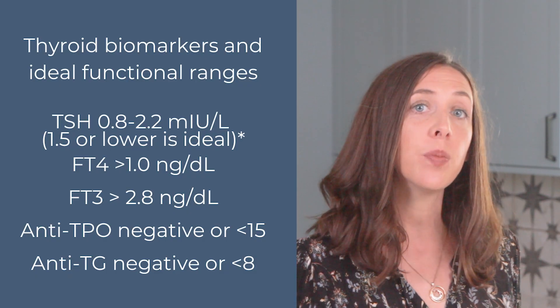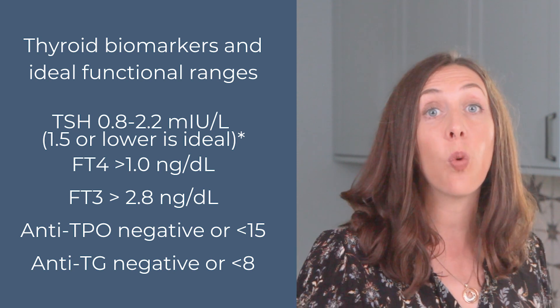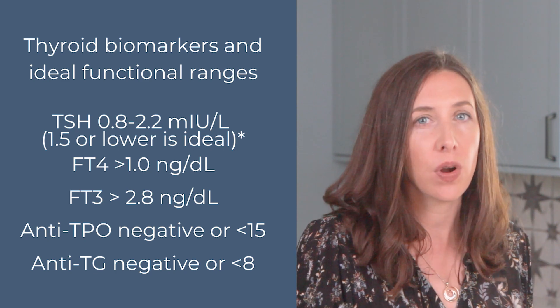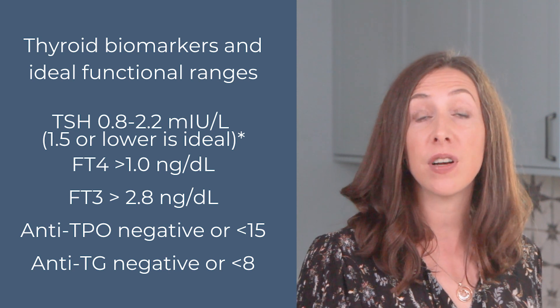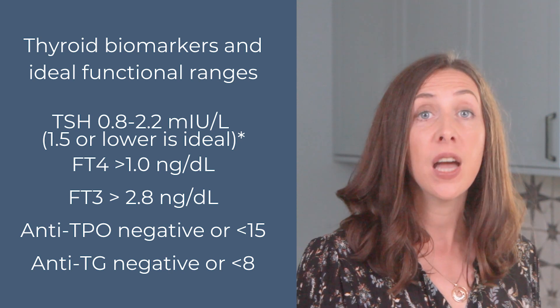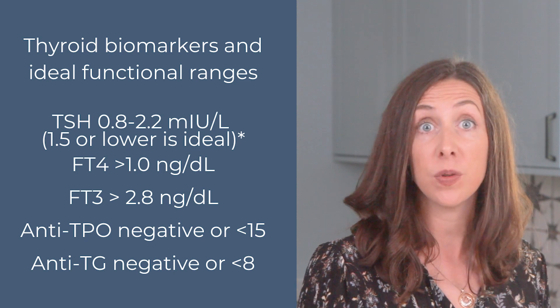This screen shows our ideal ranges. It's important to note that a standard reference range is quite wide; a functional optimal range is much more narrow. Ideally we like to see TSH under 1.5, free T4 above 1.0, free T3 at 2.8 or greater, and negative or low values for the antibodies and TPO.